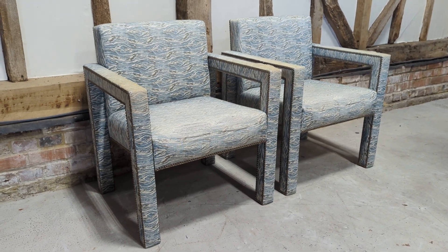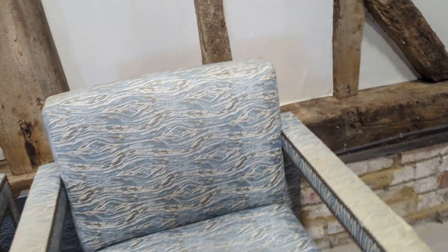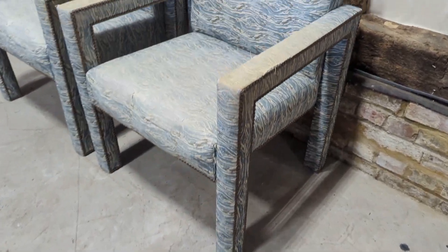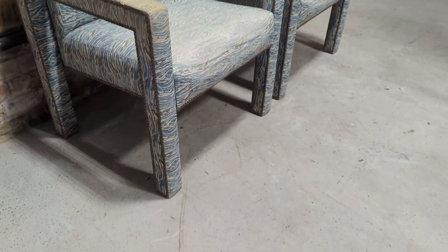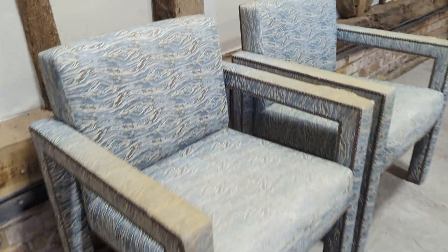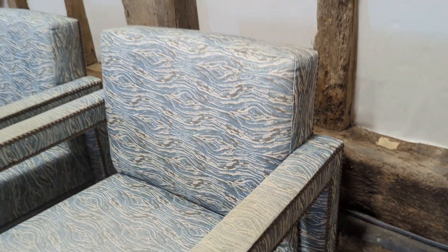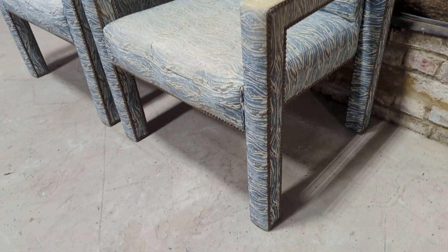Welcome to the Designer Furniture Company. In the showroom today we have a fantastic opportunity to create your own mark and stamp on these stunning armchairs. The shape is superb, incredibly heavy, the quality is exceptional. But as you can see they do need reupholstery, so they're being sold as a project — still plenty of life left in them.